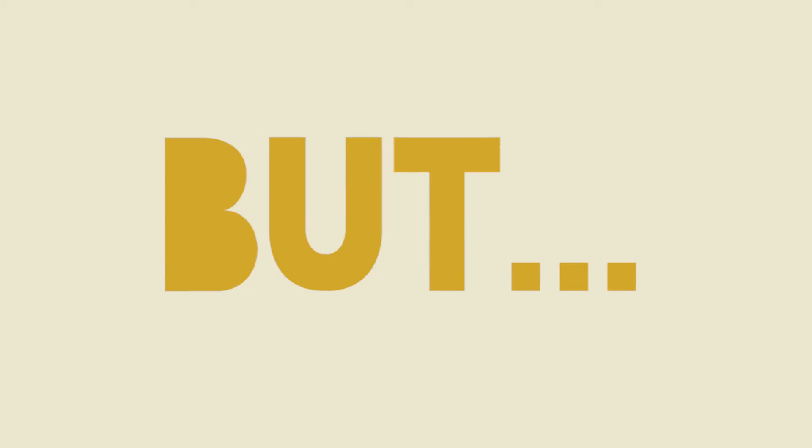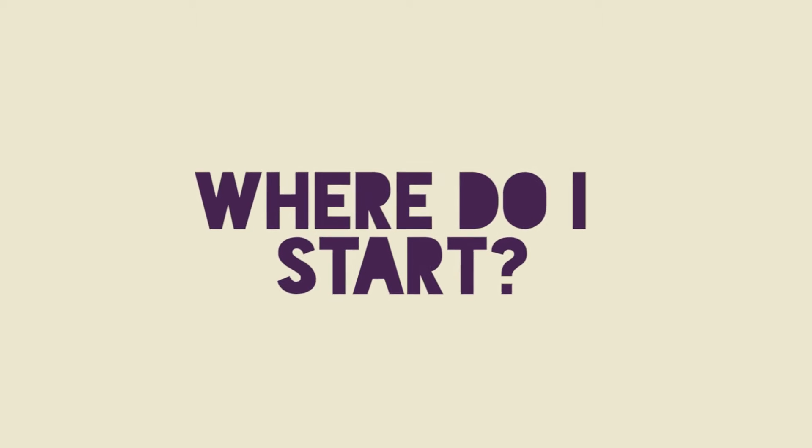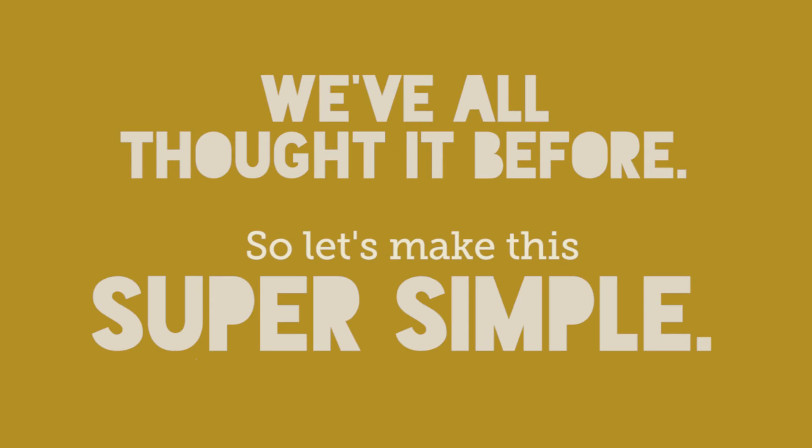I want to go to college, but I'm not sure what I'm doing or where I'm supposed to start. We've all thought it before, so let's make this super simple.